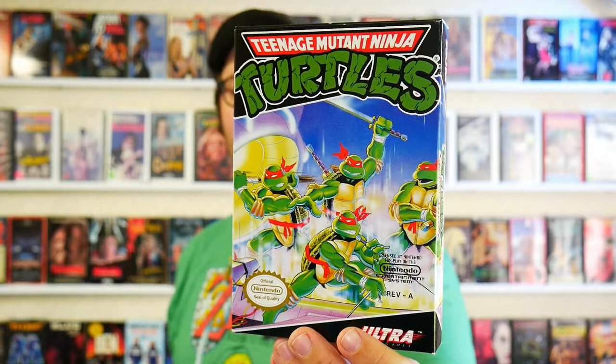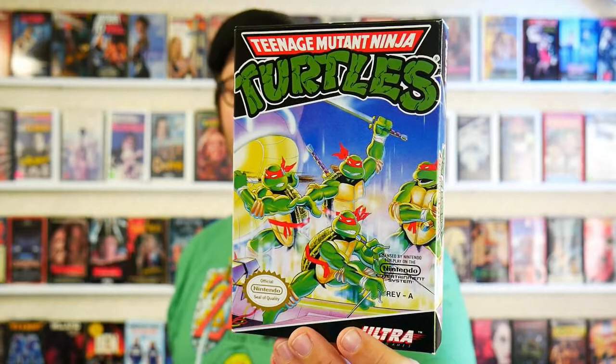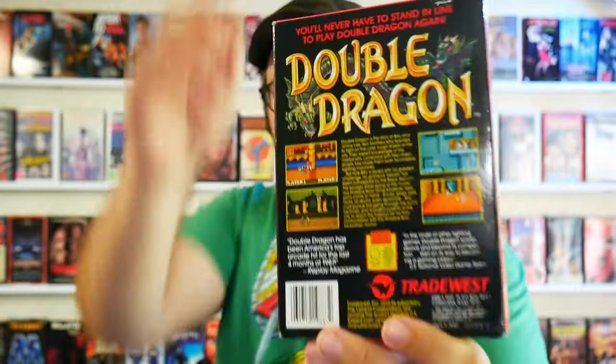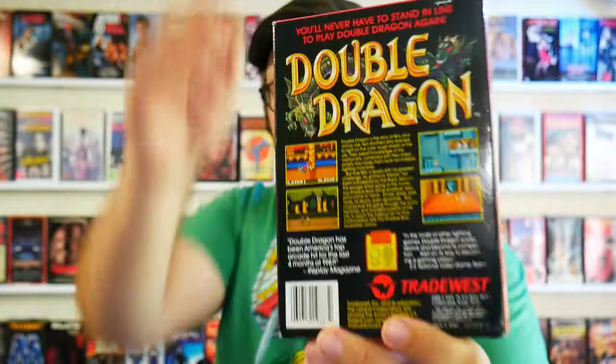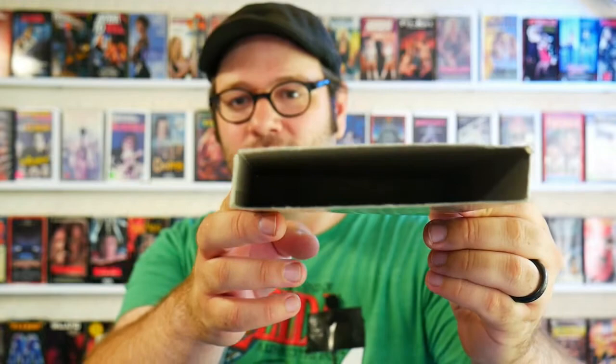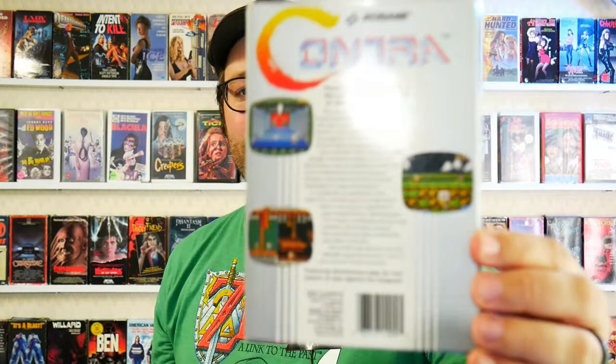Let's take a look at them. Teenage Mutant Ninja Turtles — as Christian Slater might say — a game that I have always loved but have finally started actually getting good at. Double Dragon, another one of my childhood NES love affairs. Such a good game. Contra — oh my god, those old silver Konami boxes. Unfortunately somebody chopped the top off of this one, but still super cool to add to the collection.